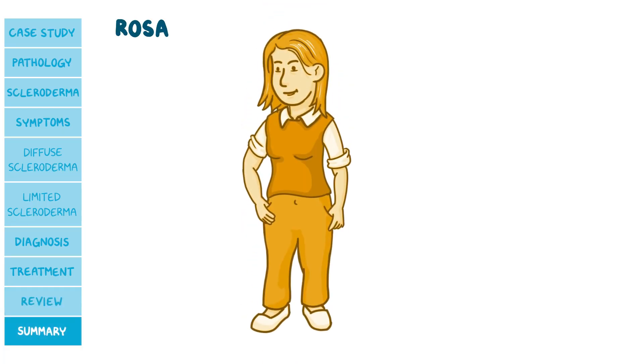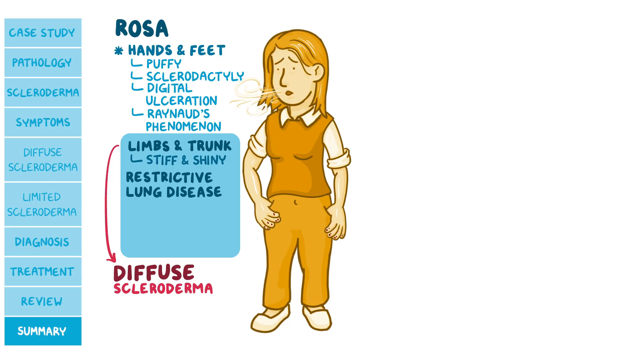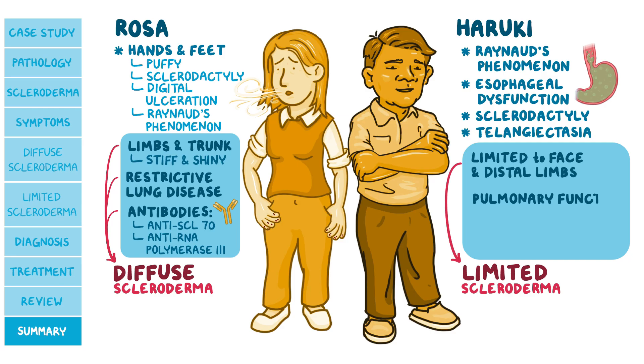Back to our cases: Rosa came in with puffy hands and feet. Examination revealed stiff and shiny skin on her limbs and trunk, with sclerodactyly, digital ulceration, and Raynaud's phenomenon — all suggesting scleroderma. Since entire limbs are affected, this suggests the diffuse type, as the limited type tends to affect only the distal limbs. Pulmonary function tests showing restrictive lung disease further support diffuse cutaneous systemic scleroderma, confirmed by anti-scleroderma 70 and RNA polymerase 3 antibodies. Haruki presents with Raynaud's phenomenon, esophageal dysfunction, sclerodactyly, and telangiectasia. His skin lesions were limited to the face and distal limbs, pulmonary function tests are normal, and blood tests showed anti-centromere antibodies, confirming limited cutaneous systemic scleroderma.